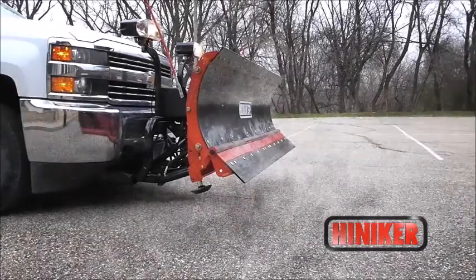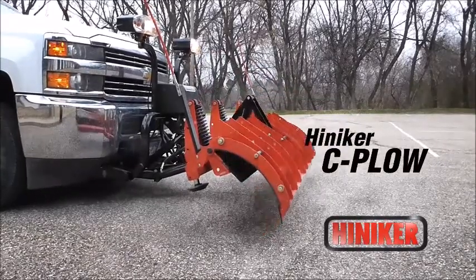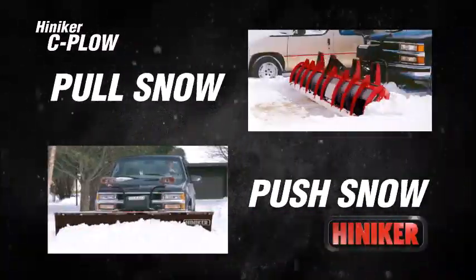Can your snowplow do this? Only if it's a Hineker sea plow, built to pull snow out of driveways and other tight spots, then put it where you want it quickly and efficiently.